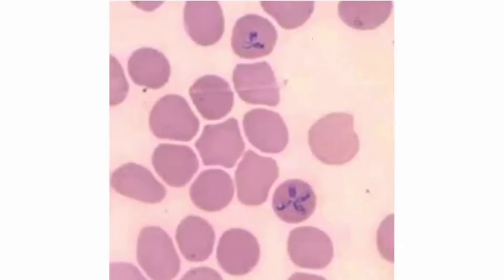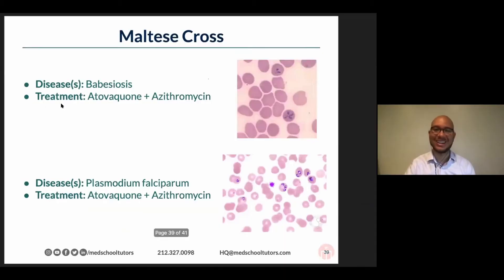What if I gave you the clue — what if I told you that it's called a Maltese cross? It's Babesia.